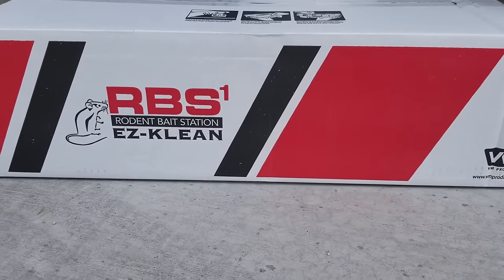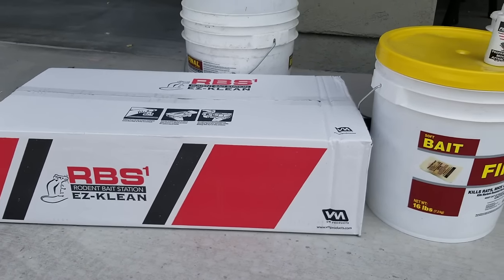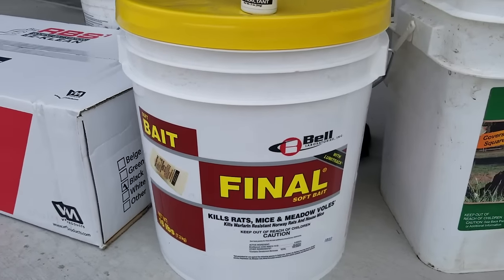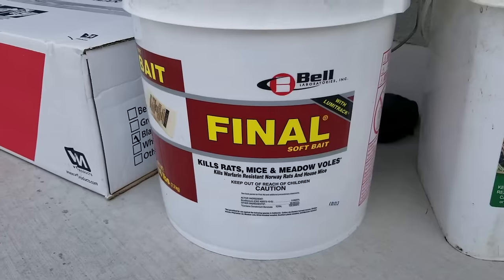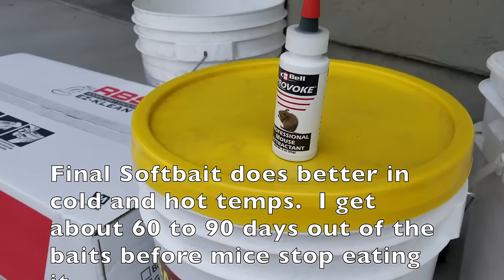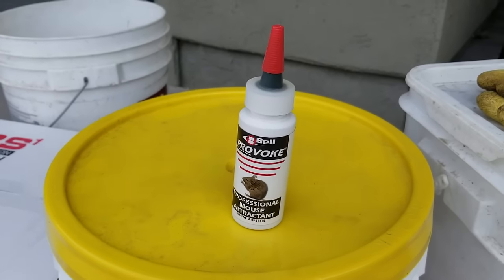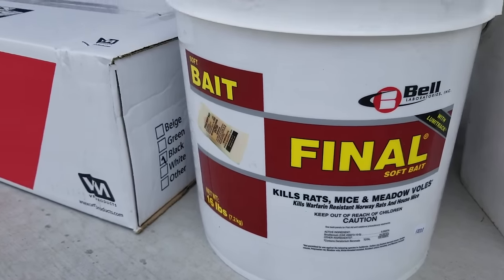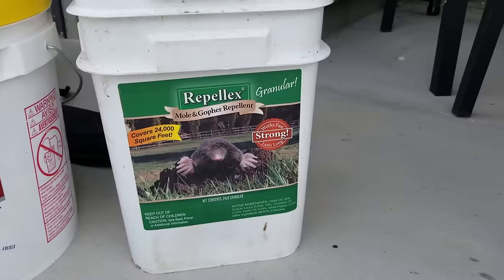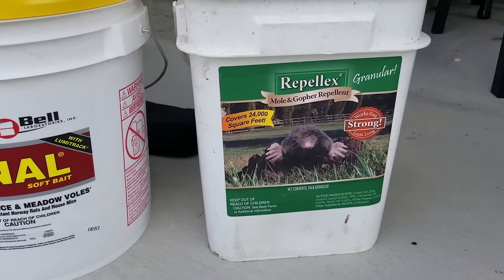Here are my weapons of choice. I've got the RBS Easy Clean — I'm a big fan of it. It's a real simple bait station. We're going to be using the Final Soft Bait; this is one of my favorite baits right now. It's a soft bait, not a block bait, and it's going to do much better in the heat. I've also got an attractant that I'm going to put in to get the mice into the bait station. Last but not least, the Repelex — it's a repellent to push mice, voles, and gophers away from the structure.